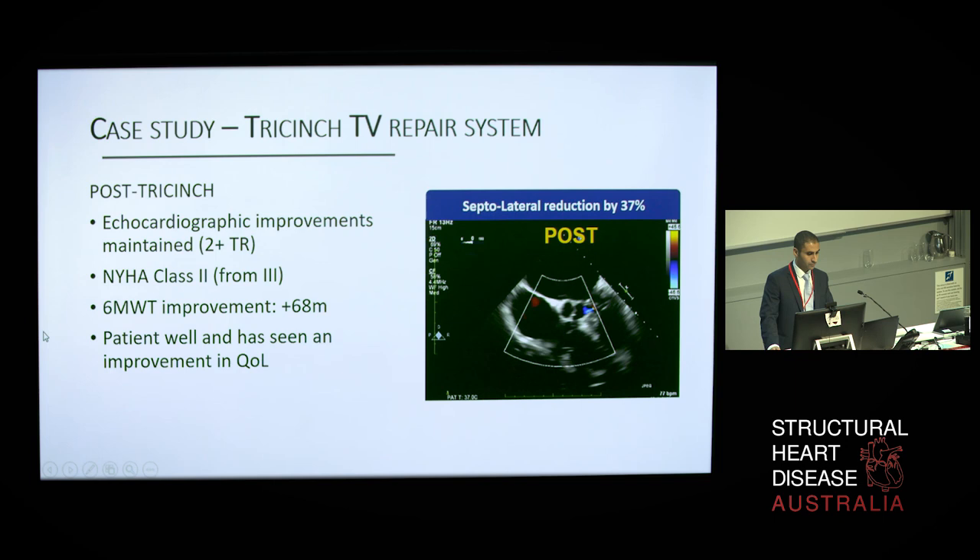At follow-up, our patient was found to have improved NYHA status, complete resolution of her abdominal bloating, and she managed an extra 6 to 8 meters on her 6-minute walk test. This device is still undergoing a CE-mark trial with ongoing patient recruitment.